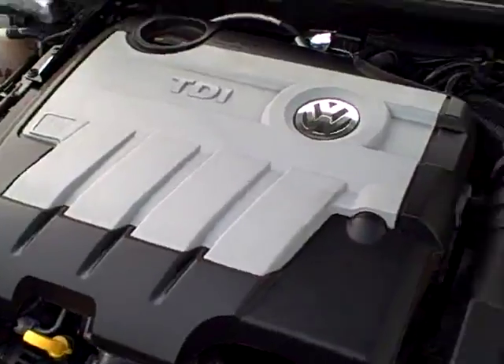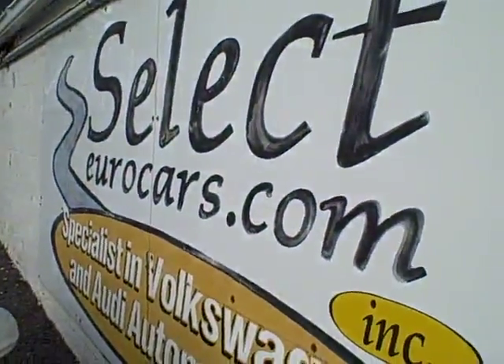Please give us a call, send us an email, instant message, or come enjoy this beautiful TDI here at Select Eurocars — open seven days a week.